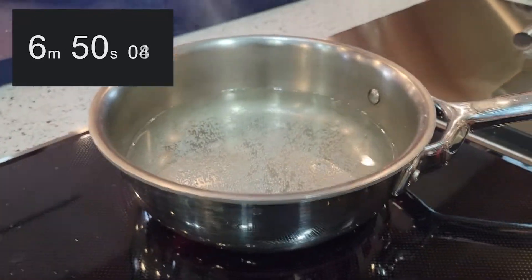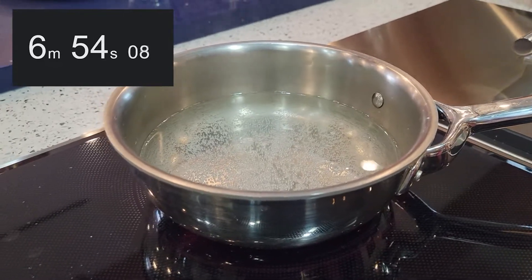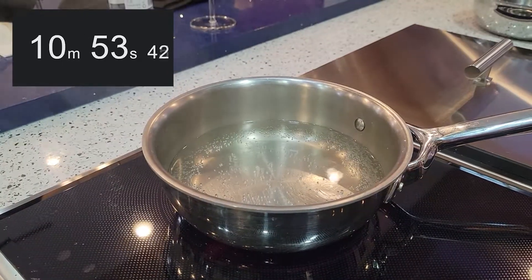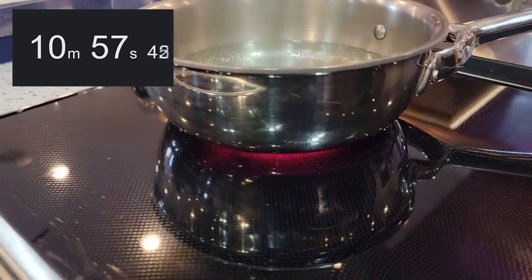It looks like the electric is trying. What's the over-under on this one? Ten minutes? I would say ten. It's coming, and this is on high. You can see that glow at the bottom.